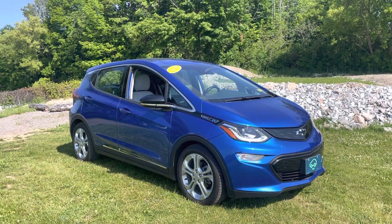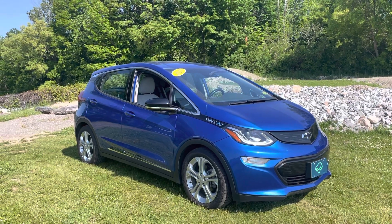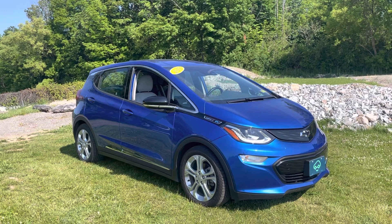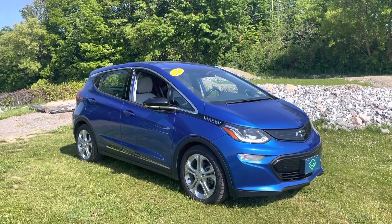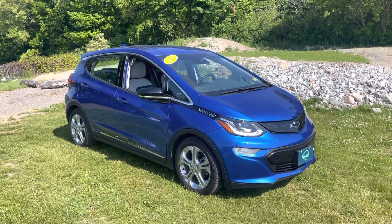Hey Nick, Justin Pill here with Alderman Chevrolet Buick GMC in Rutland, Vermont. I just want to thank you for your interest in this 2019 Chevrolet Bolt EV. This is the car that you drove over the weekend, so I wanted to get you a nice little recap on a video tour so you can explore the features here.